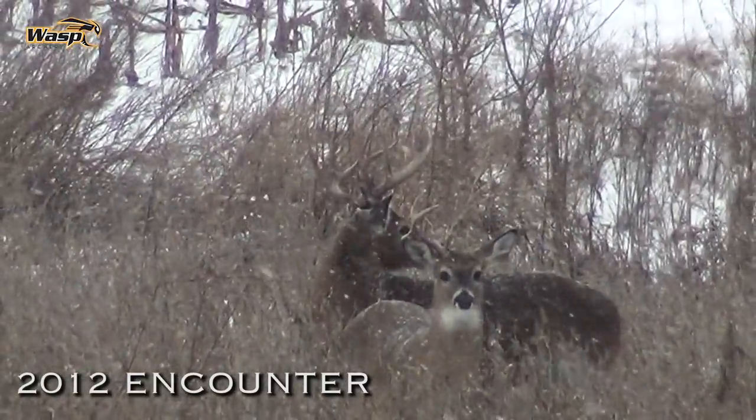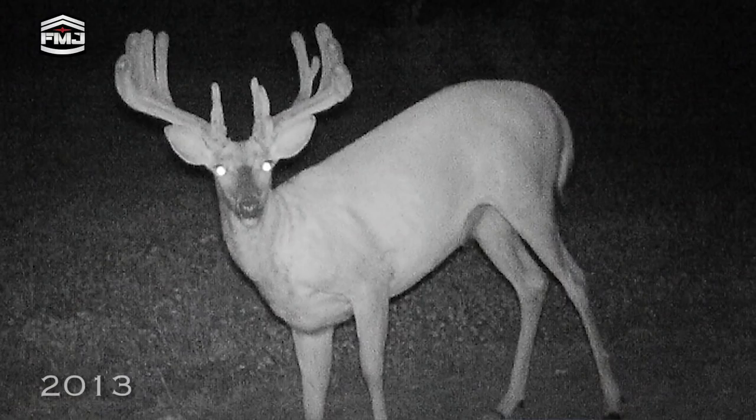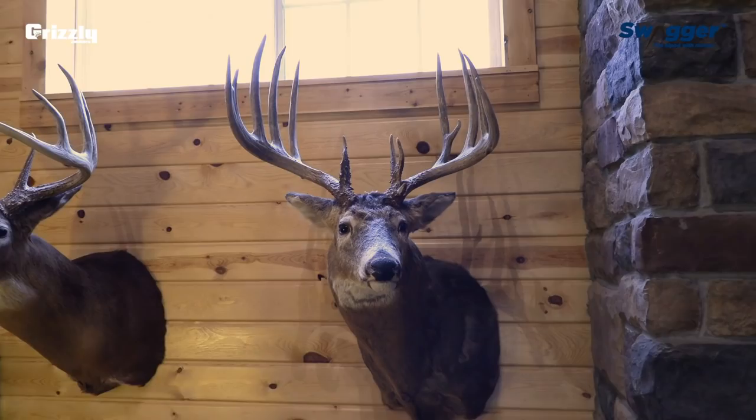2013 rolls around and we start running trail cameras. It was maybe mid-July and he was one of the first deer we got pictures of — that's when he got his name. I mean, he was still growing, just starting his threes and fours, but we knew he was going to be something special. I looked at that trail picture and said, 'That's Jawdropper.' He ended up turning into a heck of a deer, as you can see there.